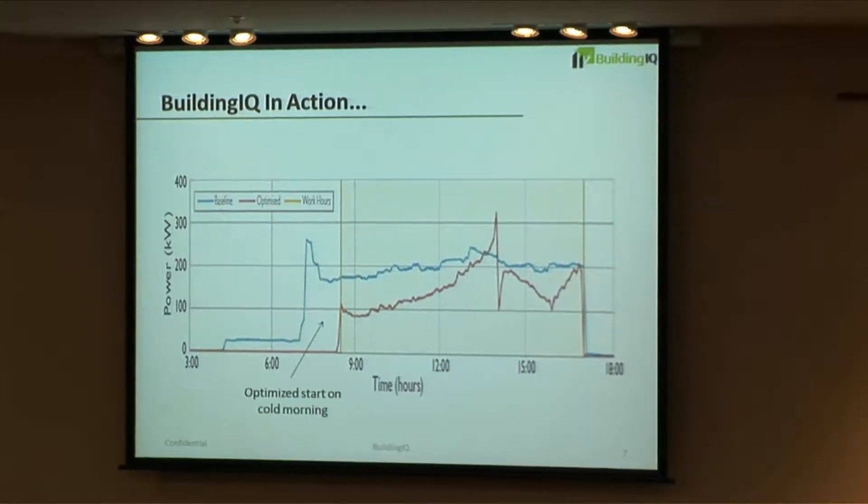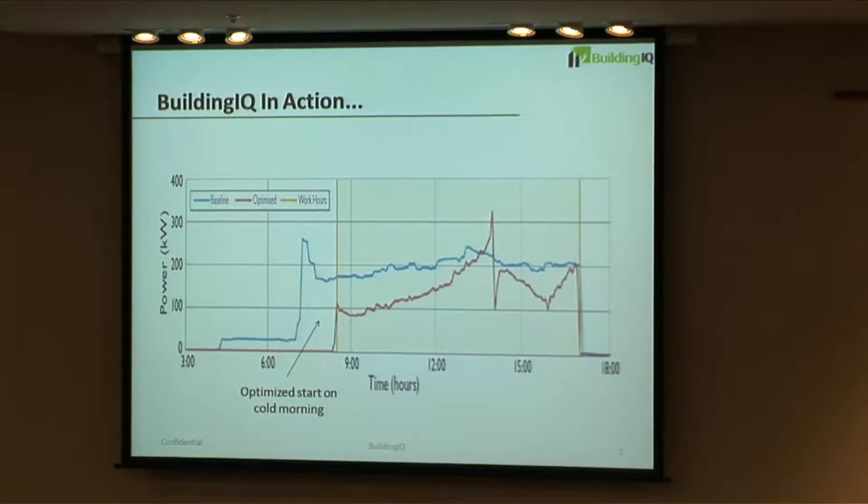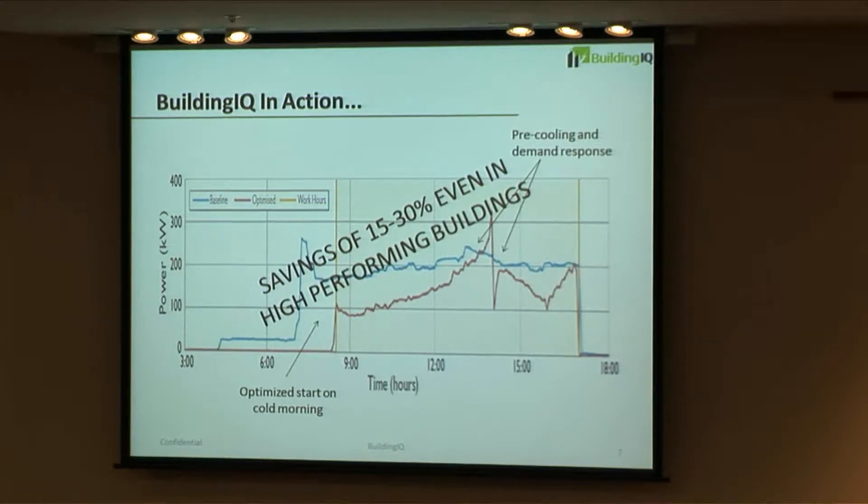Here's a snapshot of actual data. The blue line is the original profile of energy across the day's use; the second is the Building IQ profile. You can see an optimized start on a cold morning that's dependent on both the particular building and the forecast for that day — we've shaved a bunch of energy off in the morning. In the afternoon, when tariffs change from shoulder to peak prices, we managed to use less expensive energy rather than more expensive energy.